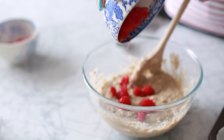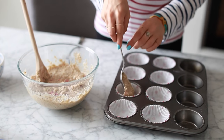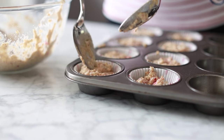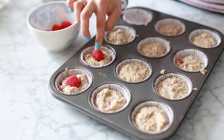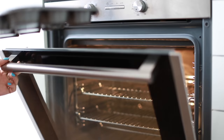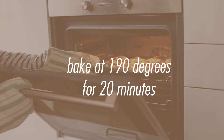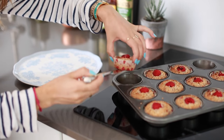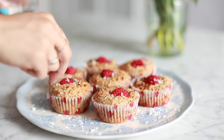Lastly, I add some chopped raspberries to the bowl, then spoon the mixture into muffin tins. To make them look pretty, I put one raspberry on top of each and sprinkle some coconut flakes over them. Then they go in the oven to bake. Once they're ready, they should be golden brown and crispy on the outside, gooey on the inside — one of my favorite ways to start the day.